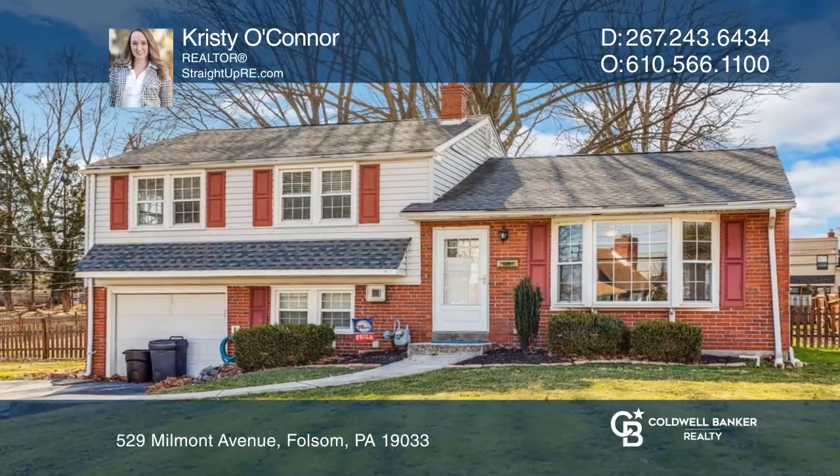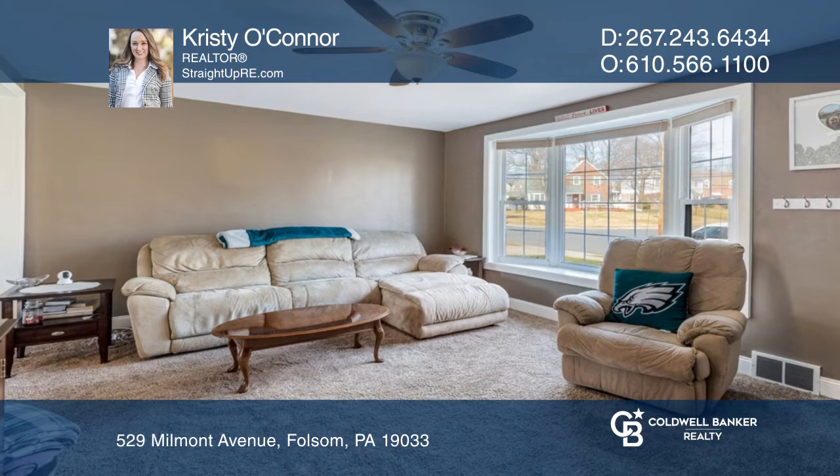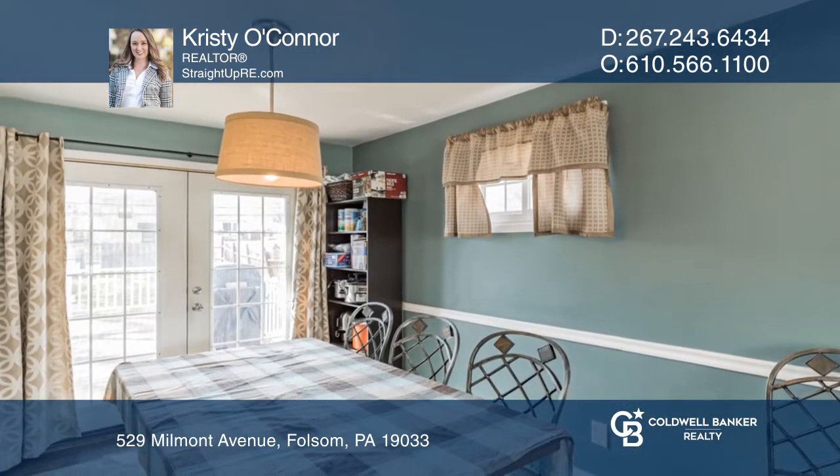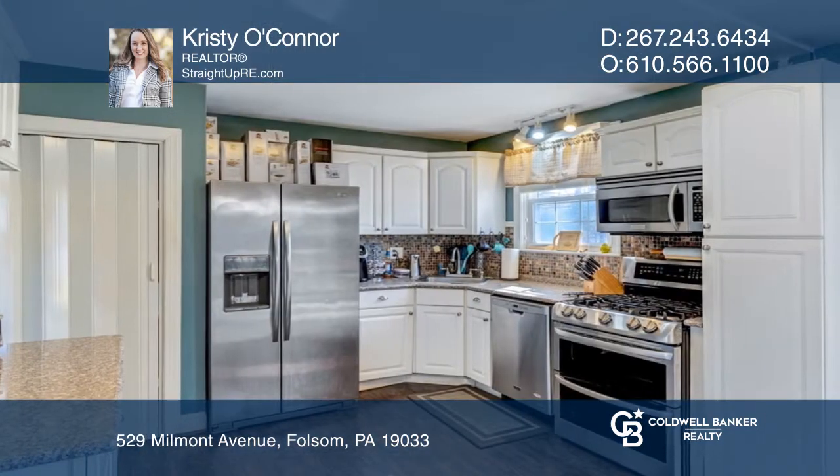Come see this three-bedroom split level. Enter into the living room featuring new carpet and a bay window. The dining room and kitchen are bright with French door access to a back deck.